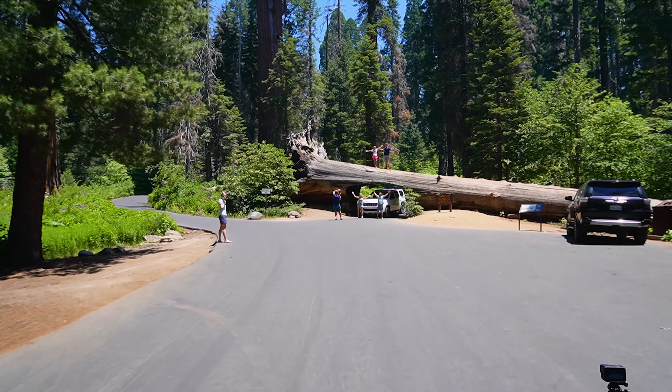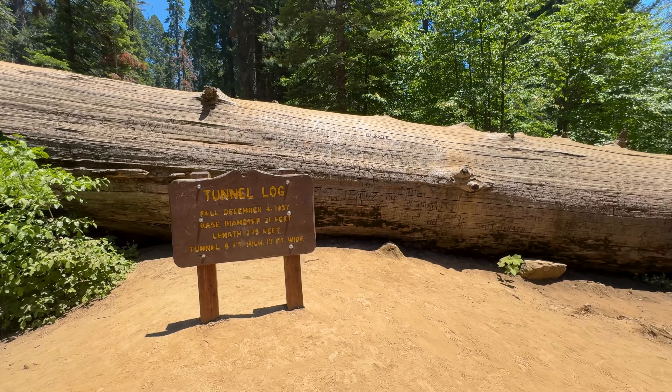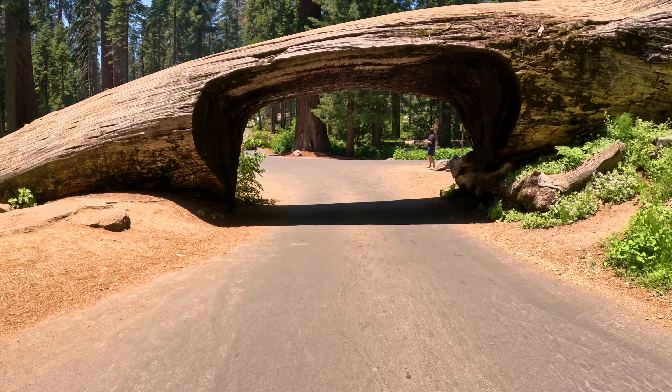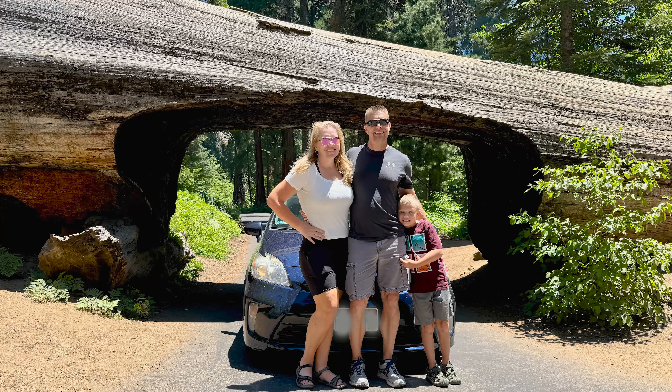Our next stop is a must-do: Tunnel Log, located along the Crescent Meadow Road in Giant Forest. This is a chance to experience driving through a tree and getting a photo of the experience.